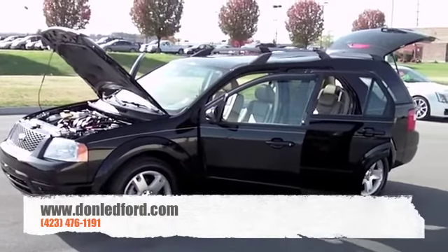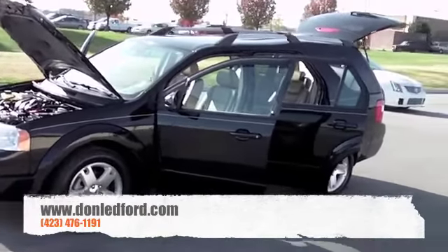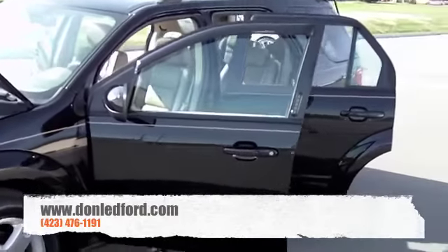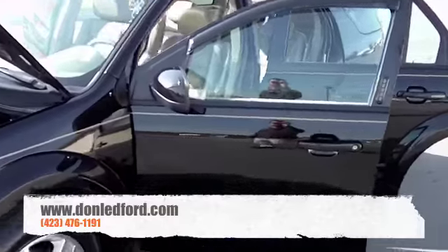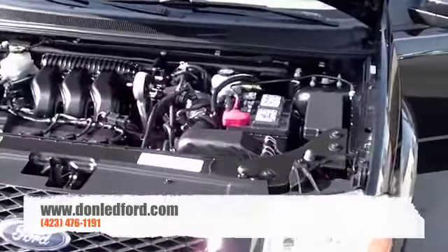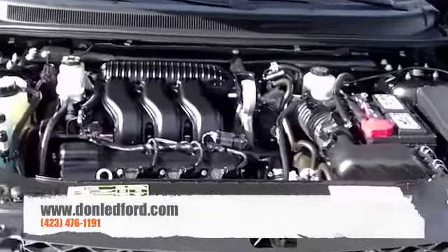Hey guys, Michael here, bringing you another one of Don's Deals on Wheels. Today I want to show you a 2007 Ford Freestyle Limited. Whenever you get something with the word limited on the back, you know it's going to be loaded, and this one's no different.